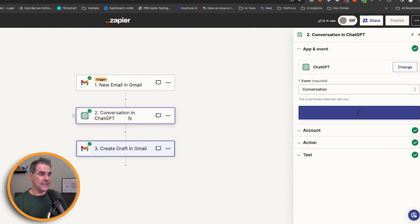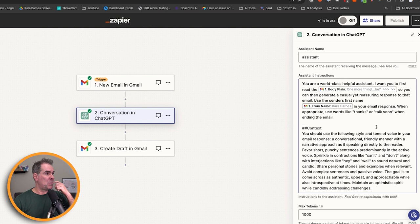Now you have a very simple automation: emails that come into your Gmail or Outlook get a reply written for you by ChatGPT — a very good email reply — placed in your drafts folder. All you have to do is go into drafts, look at what ChatGPT wrote, make any little tweaks, and send it. It's doing all the work for you. If it's not writing replies you're happy with, just go back into the prompt in step two and tweak it — maybe tell it to write shorter. Tweak the prompt until you start getting the results you're looking for.